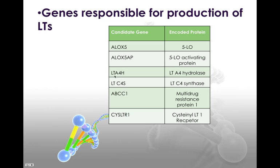Other genes affect leukotriene A4, and will therefore affect the hydrolase for leukotriene A4, and also leukotriene C4 synthase, the multi-resistance protein, and finally the cysteinyl leukotriene receptor can be affected by this particular gene.